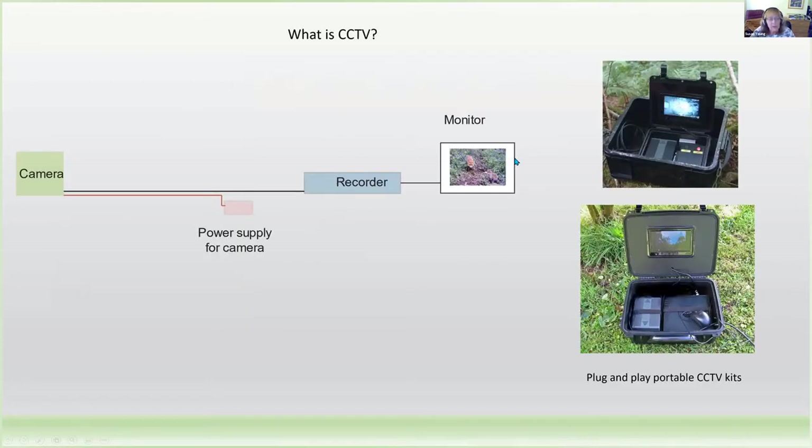Just a very brief introduction to what CCTV equipment is. You have a camera which is connected to a recorder and a monitor, and of course you need to supply power to the camera. That is one of the problems when you're wildlife monitoring, as most wildlife monitoring is in areas without mains power. We have developed two plug-and-play portable kits which help to get rid of that problem, because you use them with batteries.